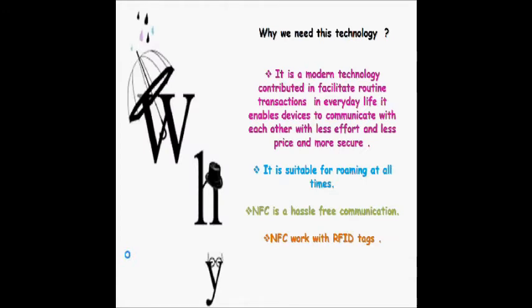Why do we need this technology? It is a modern technology that facilitates routine transactions in everyday life. It is suitable for use at all times. Because its speed and range are short, it consumes less power. NFC is also hassle-free communication. For example, with Bluetooth technology, you need to activate the Bluetooth icon as a first step, then search for the desired device, then do the pairing process. But with NFC technology, communication occurs once the device is within range.